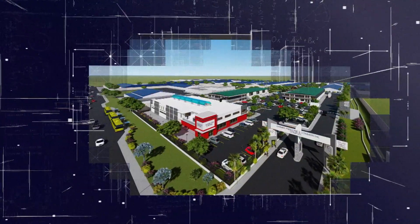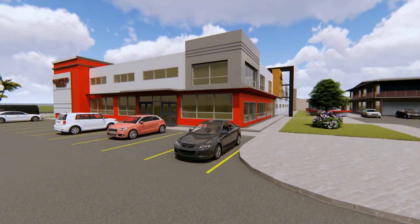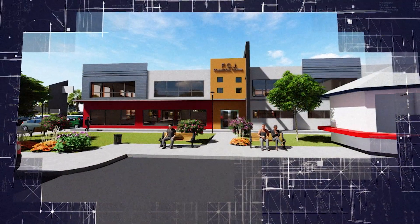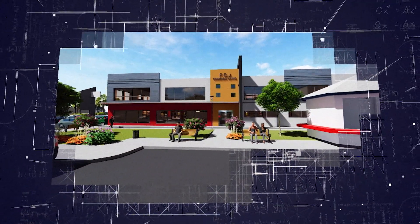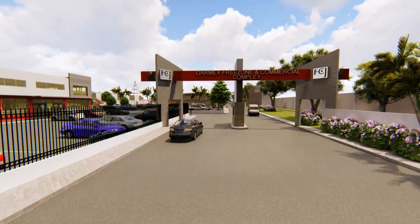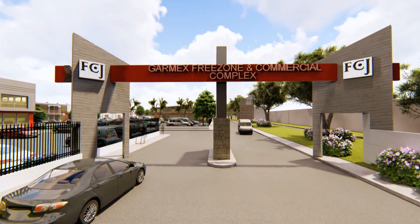A commercial building will also be constructed to provide support services such as fast food establishments, a medical office and banking facilities to support Garmex Free Zone and the wider community. Phase two will also see the redevelopment of the Marcus Garvey Drive entrance and the security post.